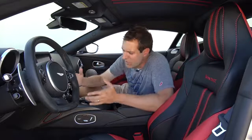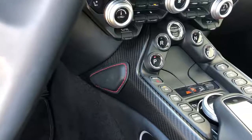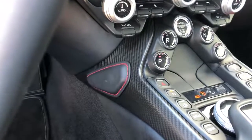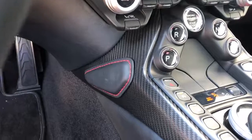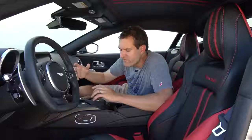Speaking of attention to detail, in that same area you can see that the whole center tub is carbon fiber, except there's one little piece on the side with leather, and it's stitched. That's for your knee — the theory being that way you don't scuff up the carbon fiber, and your knee doesn't hit the carbon fiber, which doesn't feel so good. Instead, you can rest your knee on nice leather while driving. That too is good attention to detail.